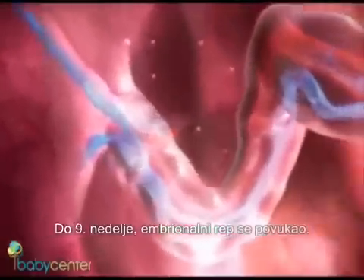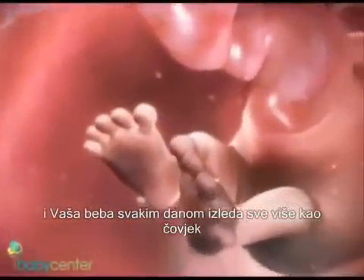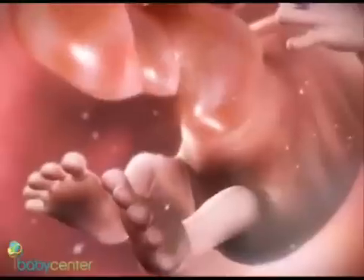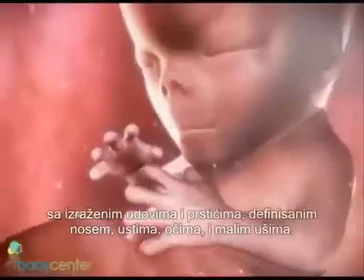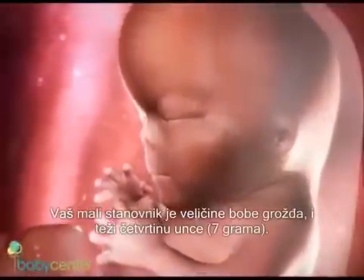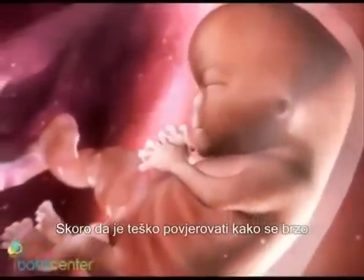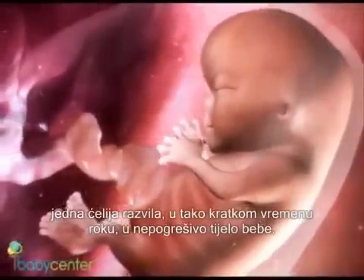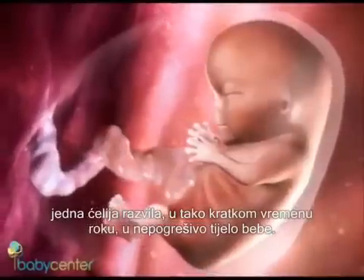By week nine, the embryonic tail is gone and your baby is looking more human every day, with protruding limbs and fingers, a defined nose, mouth and eyes, and tiny earlobes. Your new resident is about the size of a grape and weighs a fraction of an ounce. It's hard to believe how rapidly one cell evolves in such a short time into the unmistakable body of a baby.